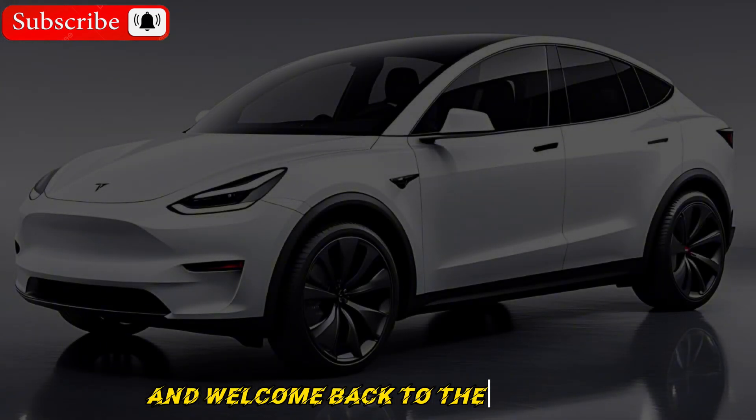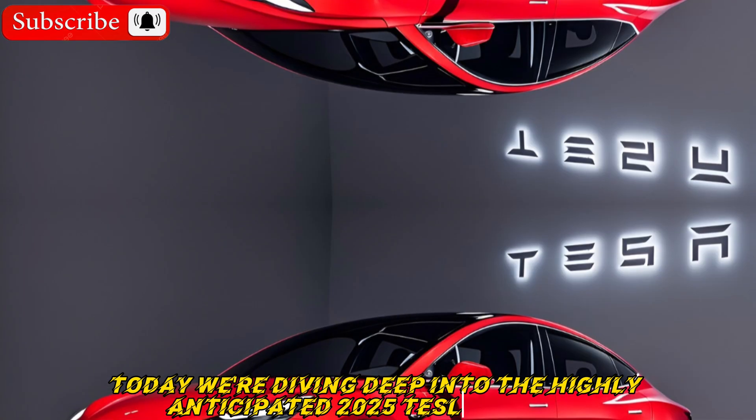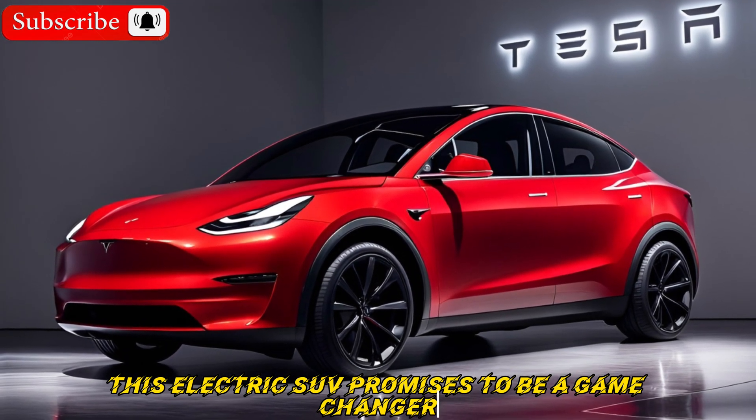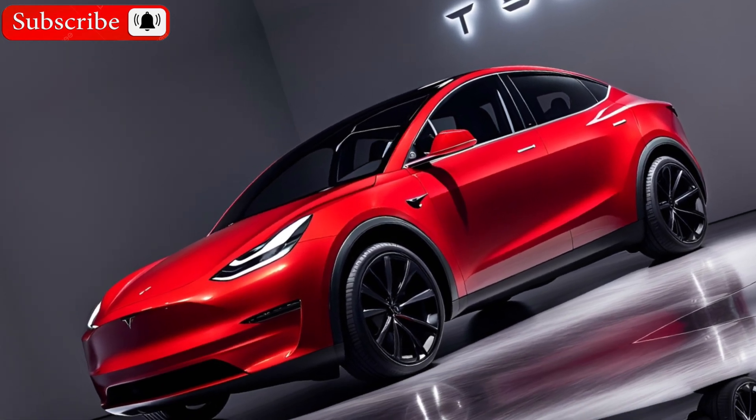Hey everyone, and welcome back to the channel. Today we're diving deep into the highly anticipated 2025 Tesla Model Y. This electric SUV promises to be a game changer, so buckle up as we explore its features in detail.